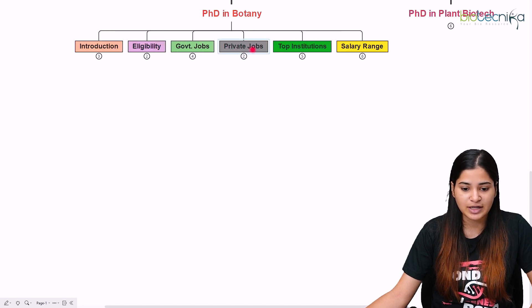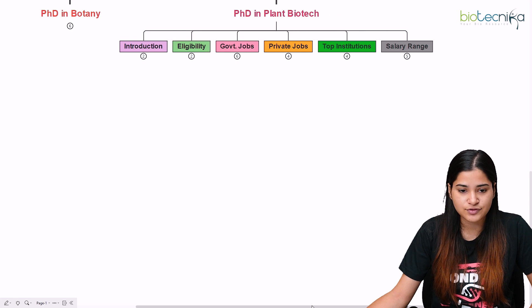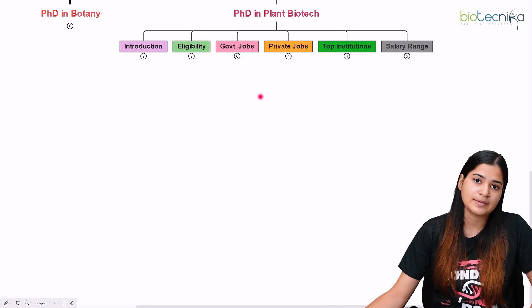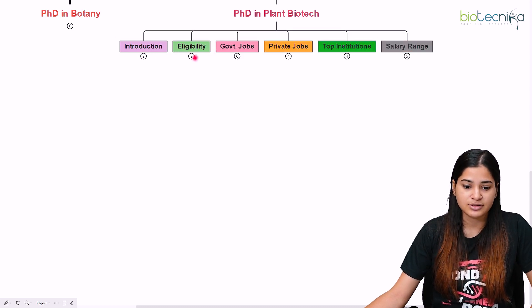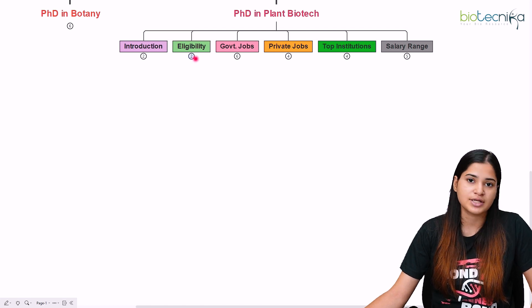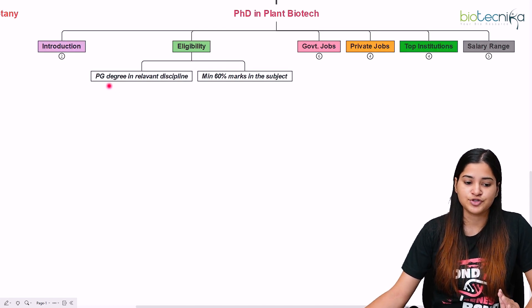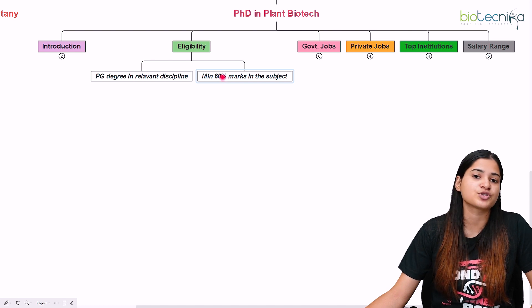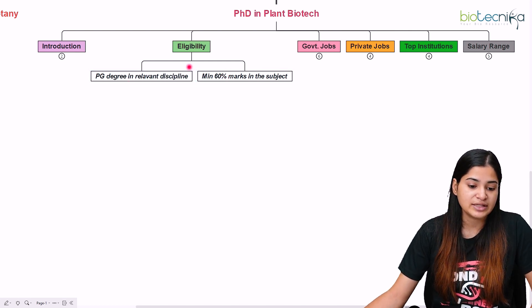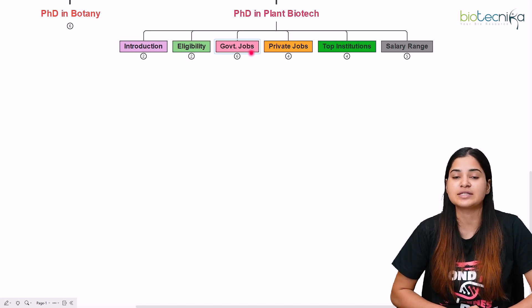Now we discuss PhD in plant biotechnology. As noted, it is an applied subject in the field of plant sciences. The introduction is the same — it is a research-oriented degree program in allied and applied plant sciences, lasting three to five years. Duration depends on your research, funding available, and how efficiently you complete the work. Eligibility requires a PG in a relevant discipline with a minimum of 60% marks.